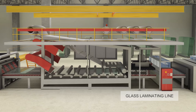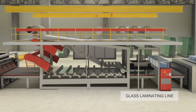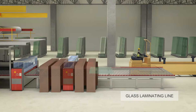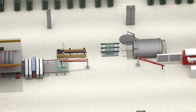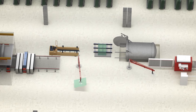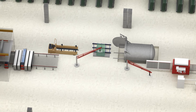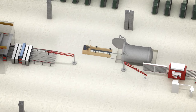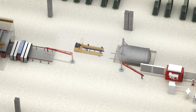Laminated glass is produced by bonding several sheets of annealed or tempered glass together with a PVB interlayer, fixing it by passing through an oven with pressure rolls on the end. Then it is heated under pressure in an autoclave to achieve the final bonded product.